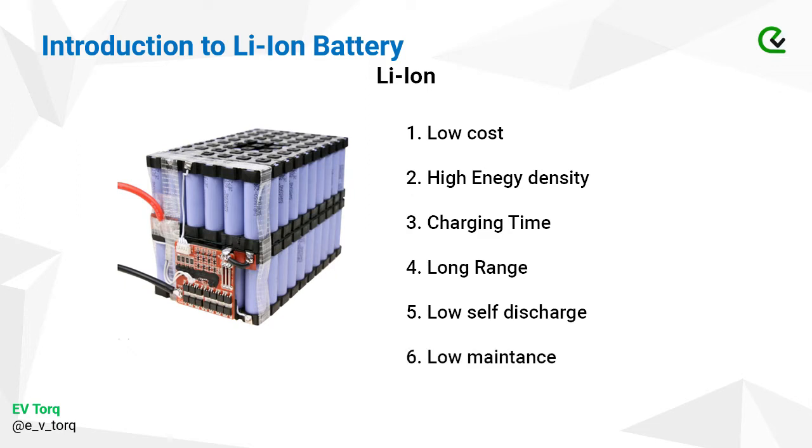In lead-acid batteries, refilling the sulphuric acid is a major hassle. But lithium-ion cells require no maintenance at all. The battery pack will work until there is an issue in a cell, and to monitor those cells, there is a BMS inside. It will notify the user that there is an error in the battery and that it needs to be replaced.